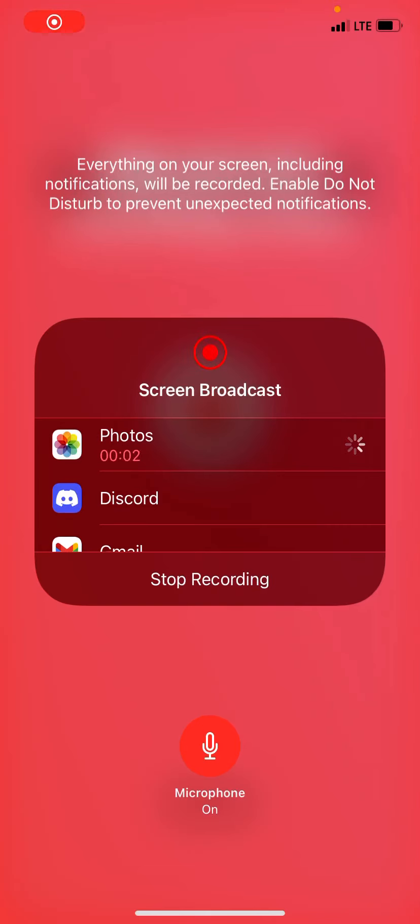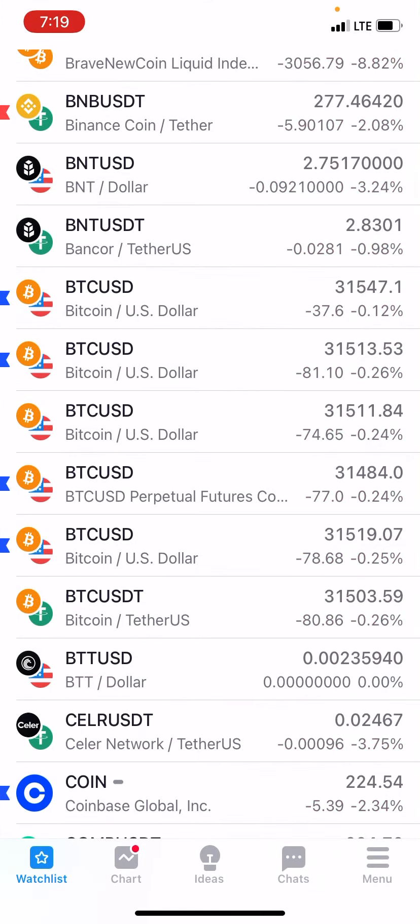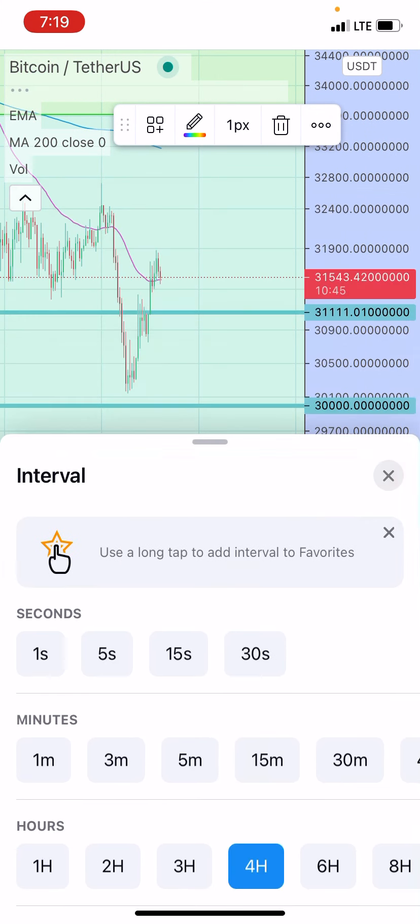All right, good morning guys. I'm at work right now so I'm going to do a quick video while I have an opportunity. What I'm going to look at is Bitcoin's been doing over the last little while and talk about it. So let's go to the 4-hour.